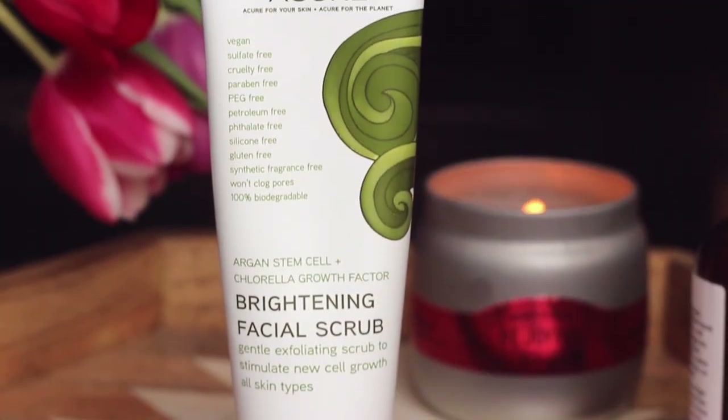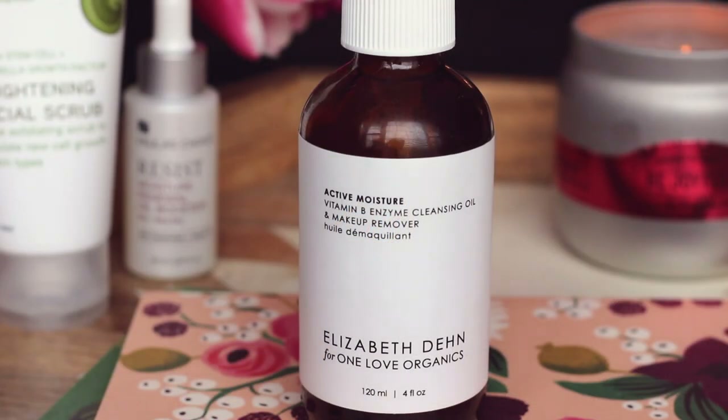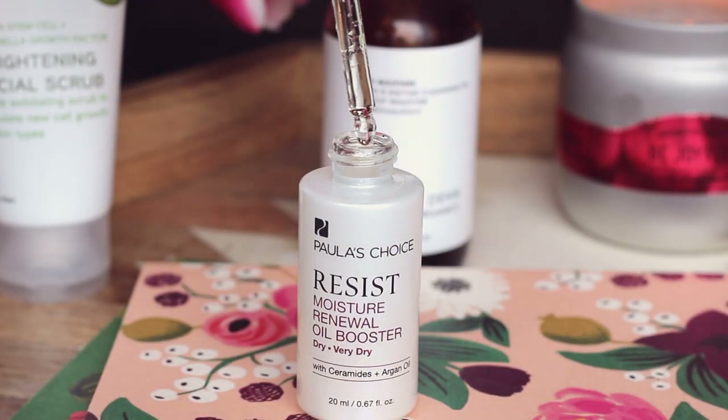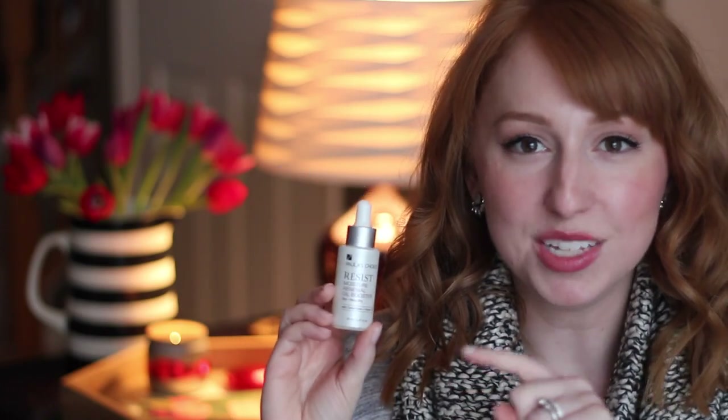For skincare, my favorite physical exfoliator is the Acura Brightening Facial Scrub — on days I use it, my skin looks brighter and my foundation goes on so much more smoothly. One of the first natural products I tried and still one of my favorites is the One Love Organics Vitamin B Enzyme Cleansing Oil and Makeup Remover. I use it almost every night to remove all my makeup, then follow with a regular cleanser. I also fell in love with facial oils in 2014, starting with the Pai Rosehip Oil, the Acura Argan Oil, and my current favorite, Paula's Choice Resist Moisture Renewal Oil Booster.